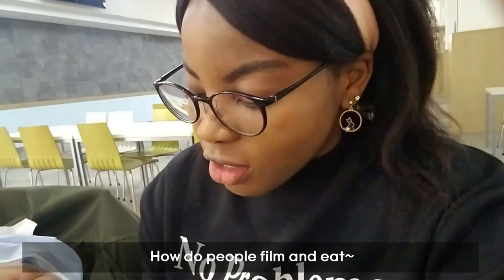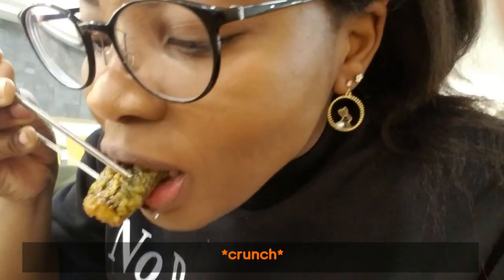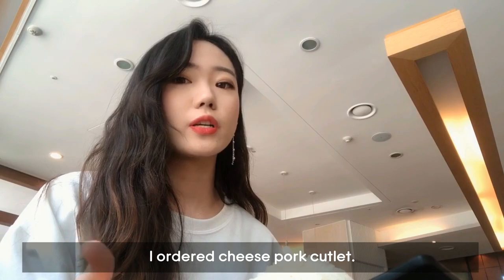How do people film and eat at the same time? I like the deep fried tempura more than the rice. Here's my food — I ordered cheese pork cutlet.